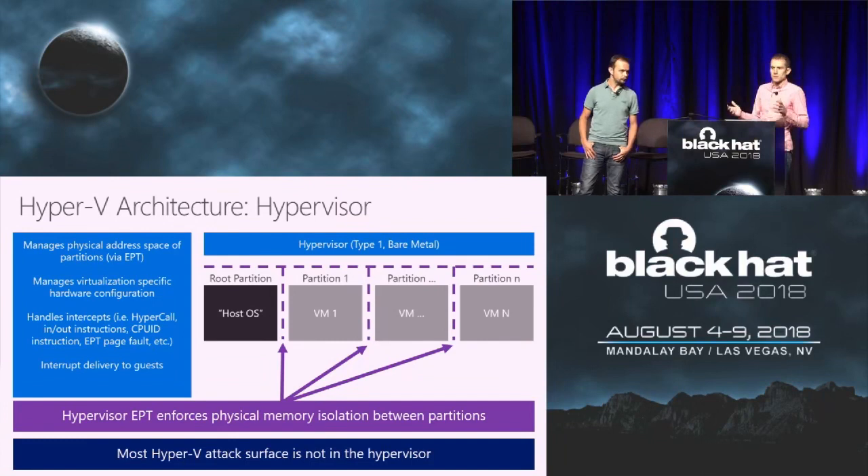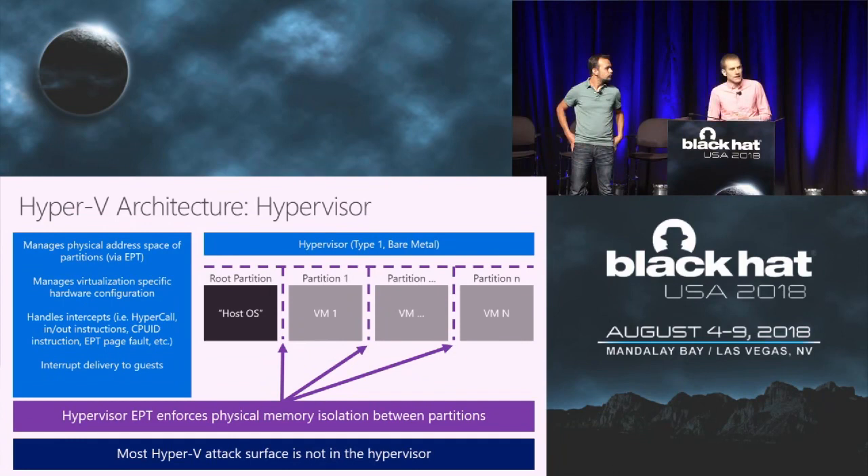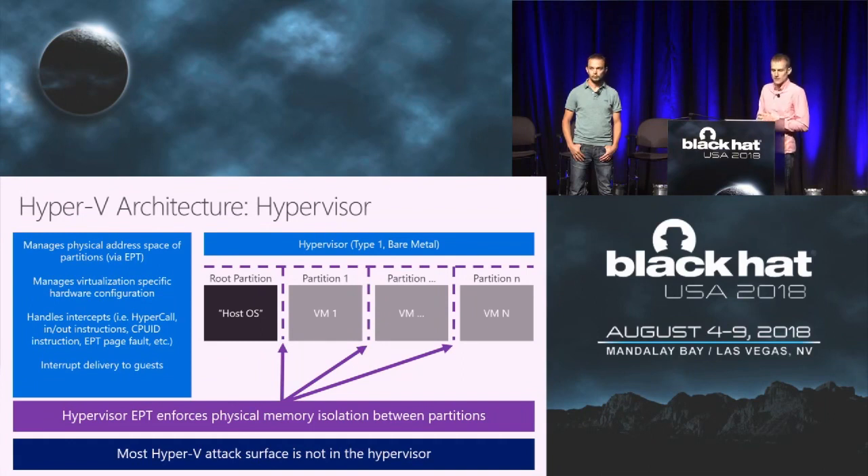Some of you may be familiar with other virtualization stacks like KVM, where the hypervisor lives inside the kernel of the host operating system — but that is not how Hyper-V is designed. In Hyper-V, the hypervisor is a standalone binary in its own physical and virtual address space, so no partition can mess with its memory. The hypervisor is not responsible for a lot of interesting functionality from a guest-to-host attack surface perspective. It handles extended page tables, hardware-specific configuration, intercepts for hypercalls, and privileged instructions. But most of the interesting attack surface isn't in the hypervisor, so I wouldn't recommend spending a lot of time there.